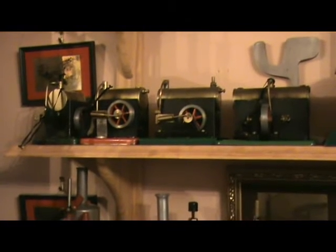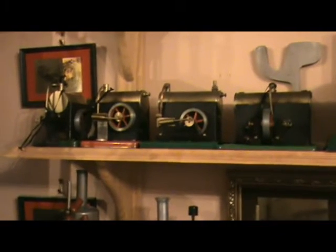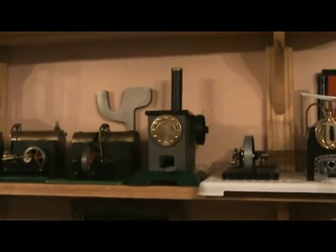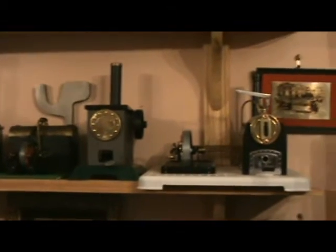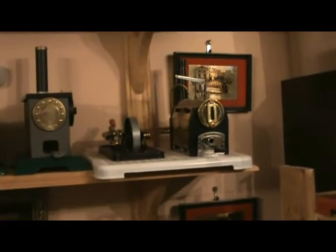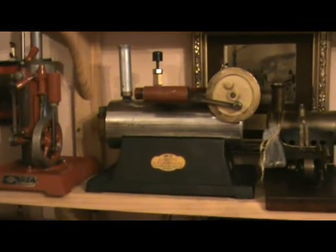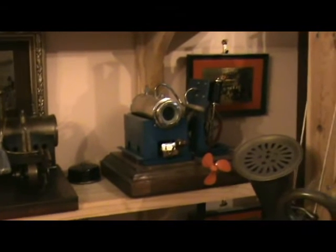Then there's a Fleischmann 120-1 and a Wilesco D5. And here we have a row of SELs: Minor, Junior, Standard, and Major. And there's the Kleinermeyer engine house, and the Mammod SP4 in a custom livery, and there's an Empire B31 there, Index Electric, Mersey 52, and Wilesco D52.